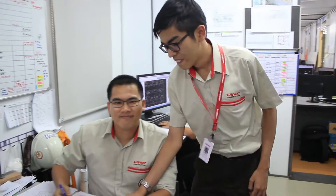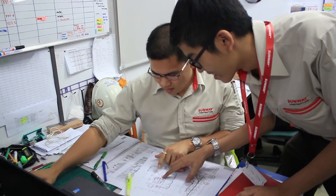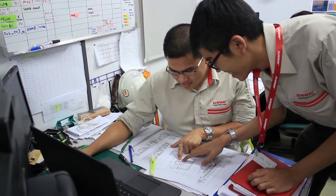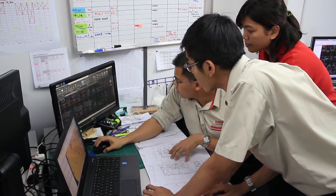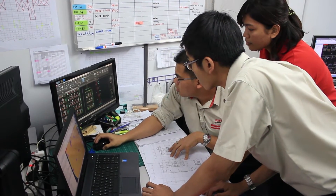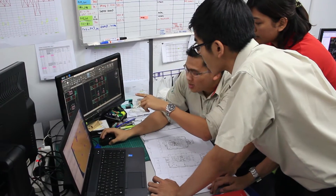As a BIM engineer, my involvement comes in very early in the production process. I take the drawings given by our in-house consultants and conduct a pre-construction of the building using a modeling software called Revit. I produce models according to the specifications given by all our in-house consultant engineers and architects.